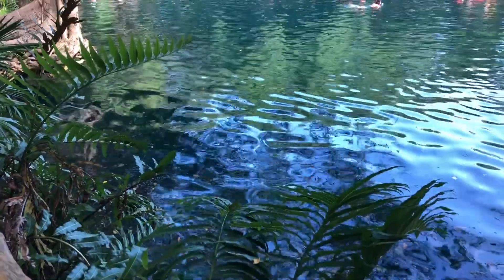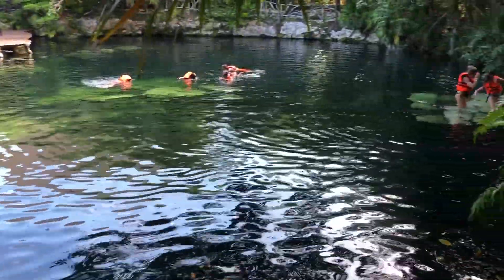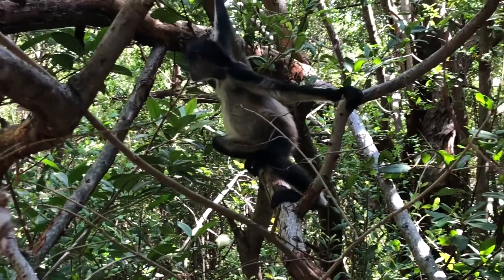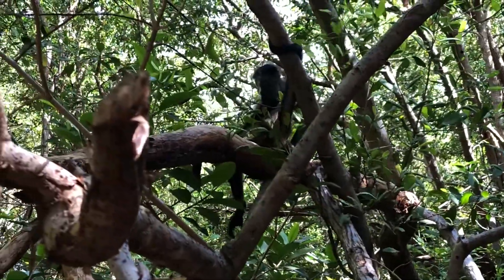These cenotes are all over and this is the larger one. They have some pretty cool shows like Mayan shows that they do here. But this particular site — they were actually going to build on it, and the hotel company noticed some Mayan ruins in close proximity, so they decided to preserve it instead. Not only can we appreciate the natural beauty of this body of water, but it's also cool to know the historic side. The Mayans believed these were pretty sacred, so they would do ceremonial sacrifices based off the stories we've been told.